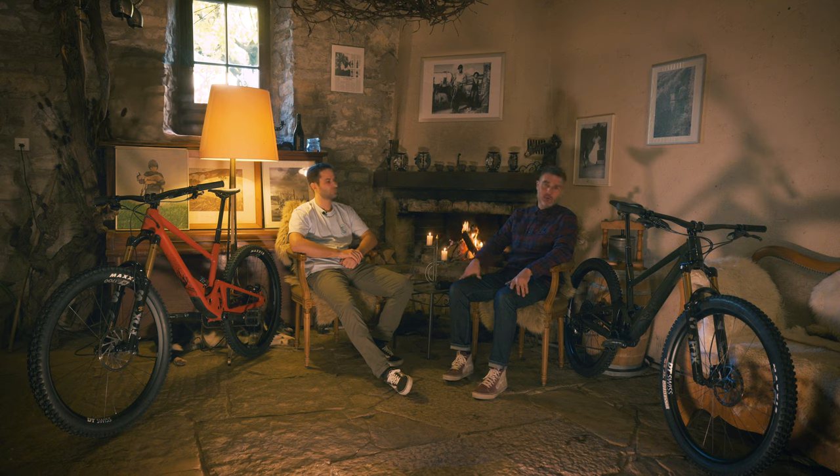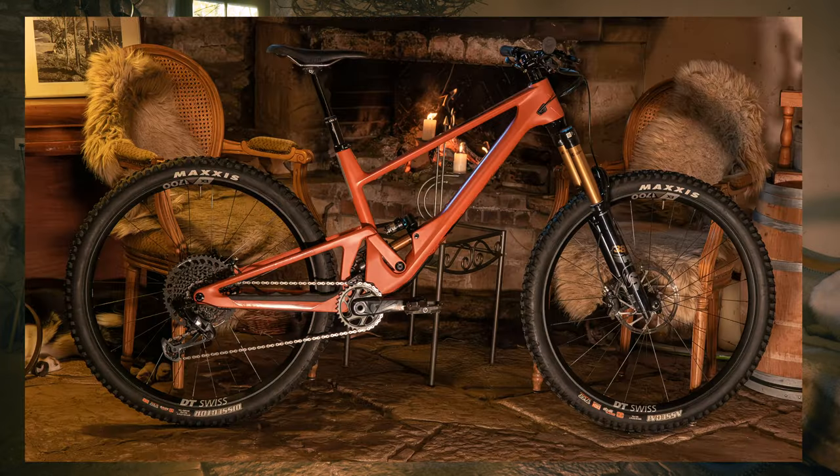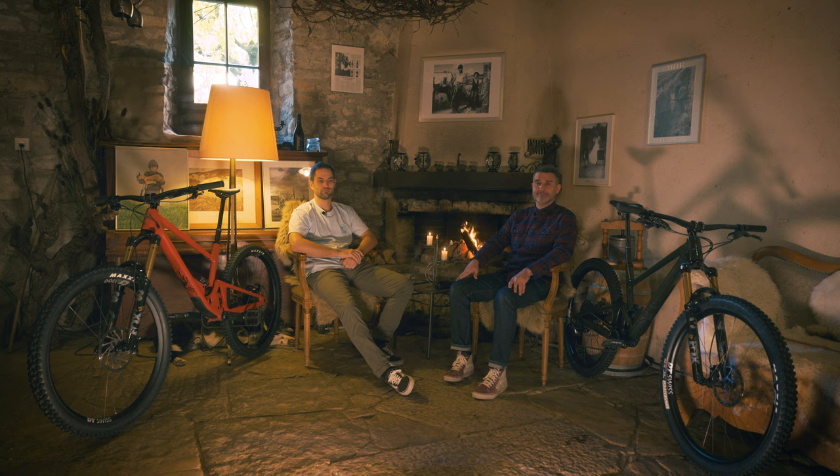We just launched a new bike, the 2030, and we figured it would be a good thing to shoot a quick video to help you choose which Score is good for you. My favorite bike is the Score 2030.